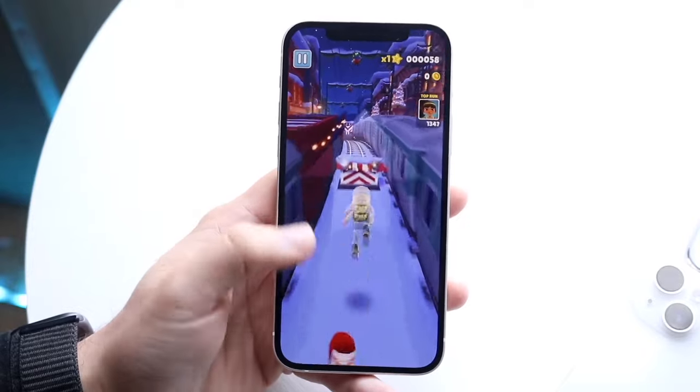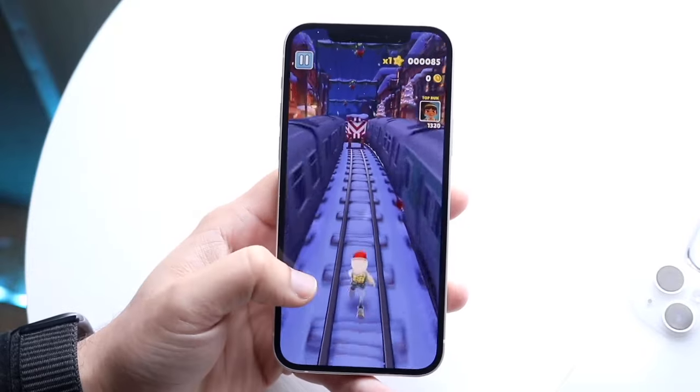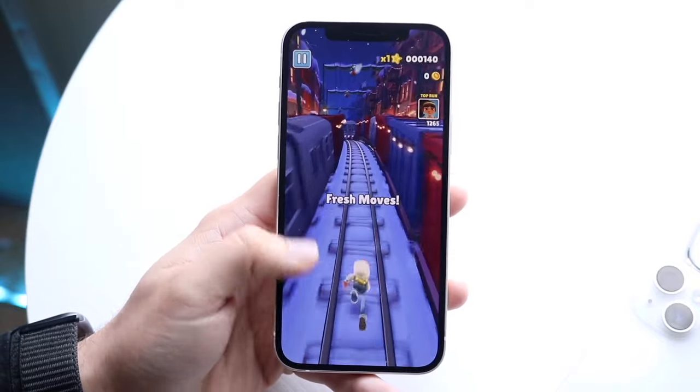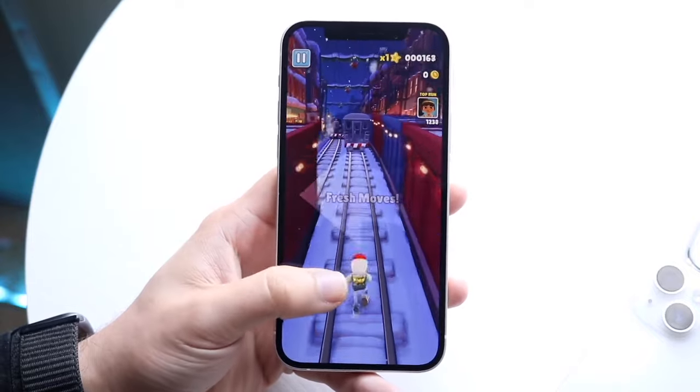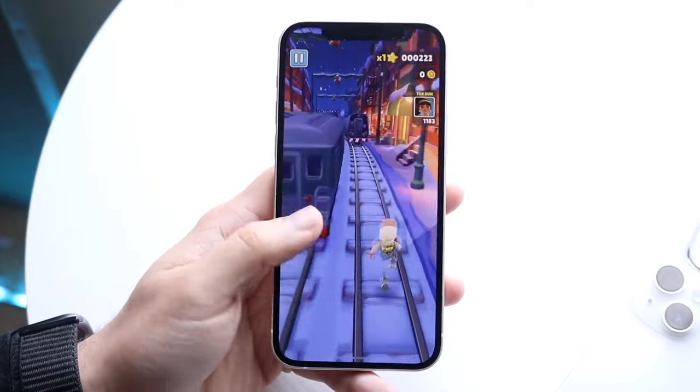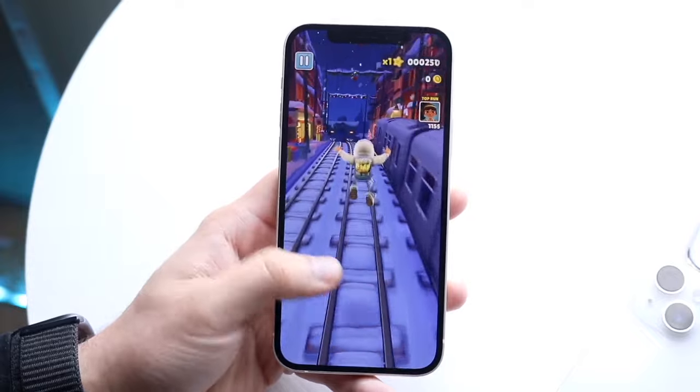The iPhone 12 is by far one of the more interesting phones that Apple has ever made. Let's go ahead and see how this phone still holds up in 2024, now that it has gotten several software updates and is no longer even being sold by Apple.